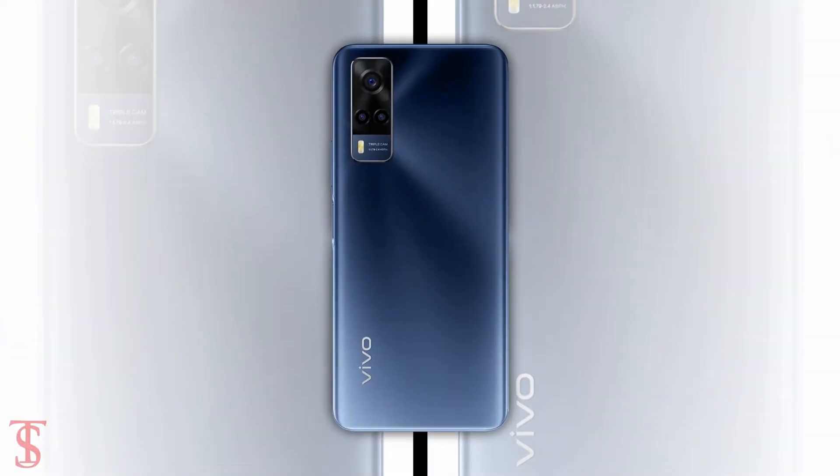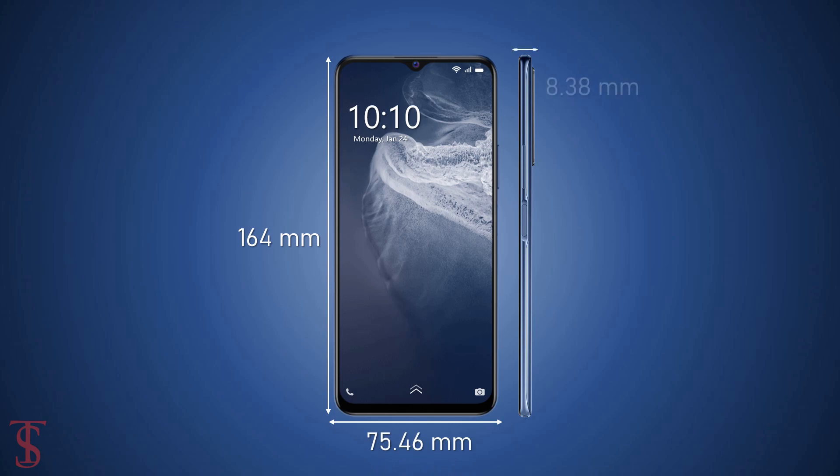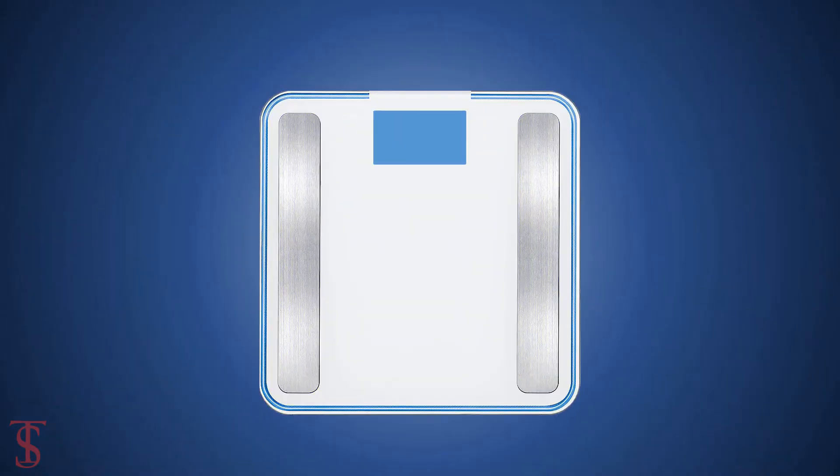The physical dimensions of the smartphone measure at 164 x 75.46 x 8.38 mm, and it weighs around 181 grams.